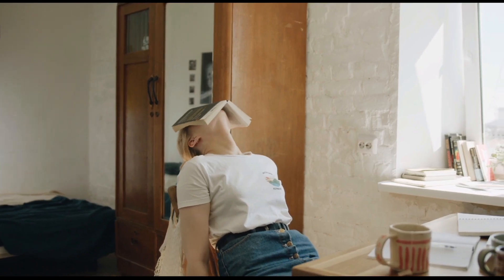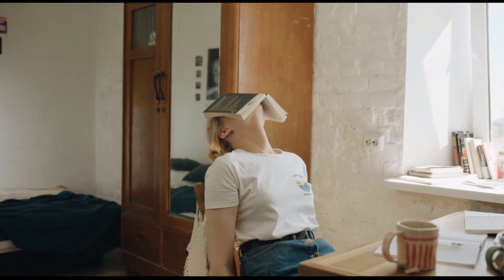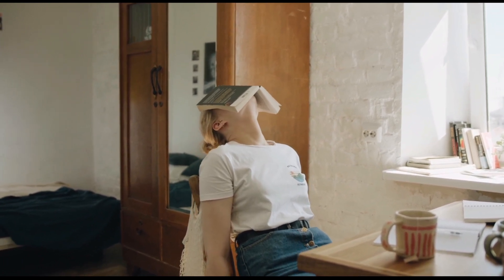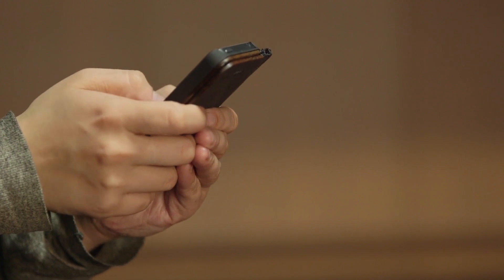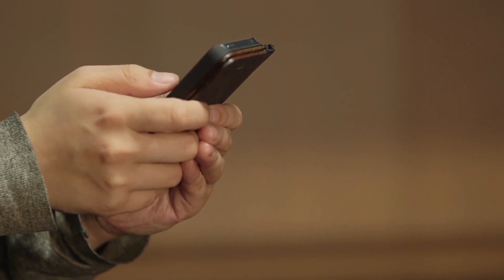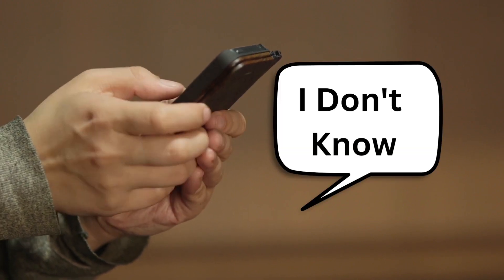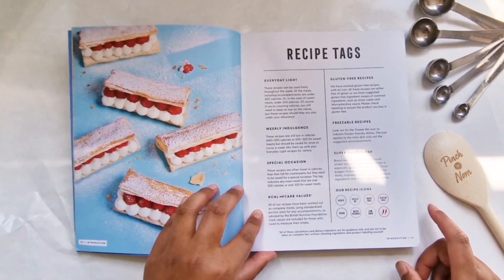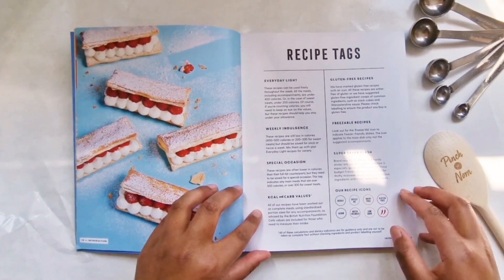It's nice flicking through on days when you have no idea what to cook and need some inspiration. I found it was nice to hand to a family member and just say 'pick a recipe for dinner,' instead of the usual response of 'I don't know, anything nice.'